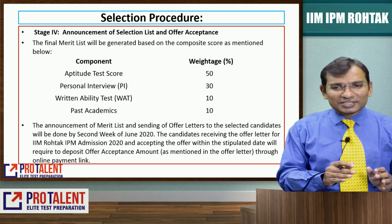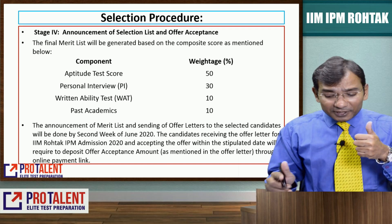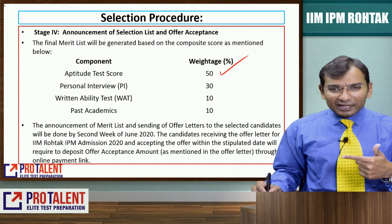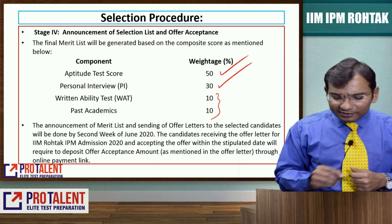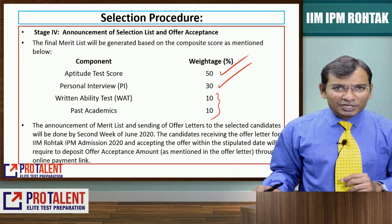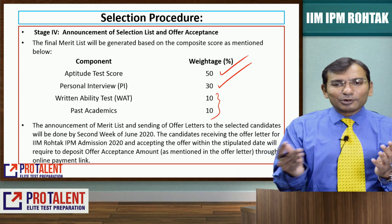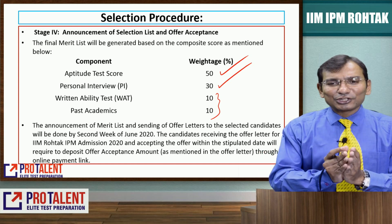The selection process weightage is important: your aptitude test score will have 50% weightage, your PI will have 30% weightage, and the remaining 20% goes to your written ability test and past academics. So in case your past academics are not strong, you must do well in your aptitude. Even if they are good, you still have to do well in your aptitude. Make sure you focus a lot on your aptitude test.